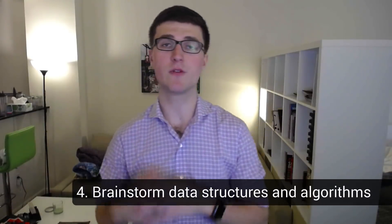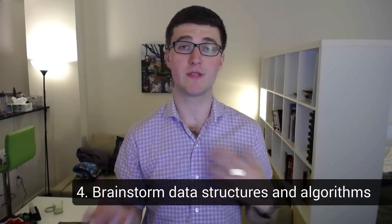Number four is to brainstorm algorithms and data structures that you know and see if any of them might be helpful. There are a lot of different data structures and algorithms out there and sometimes there's an obvious one. For example, if you're trying to find a path through a maze, thinking about graphs makes it a lot clearer because a maze is really just a graph, and you can apply those graph algorithms to the problem.